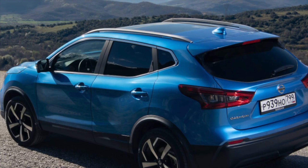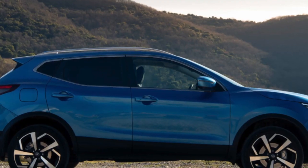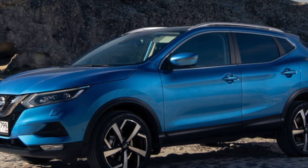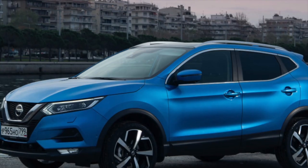A used Nissan Qashqai 2 J11 is quite an interesting option to buy on the secondary market, since the cars have few age-related issues and most copies on the market have low mileage. If you are the owner of this car model, please describe the problems you had to face during operation — perhaps your review will help other readers when choosing a car.